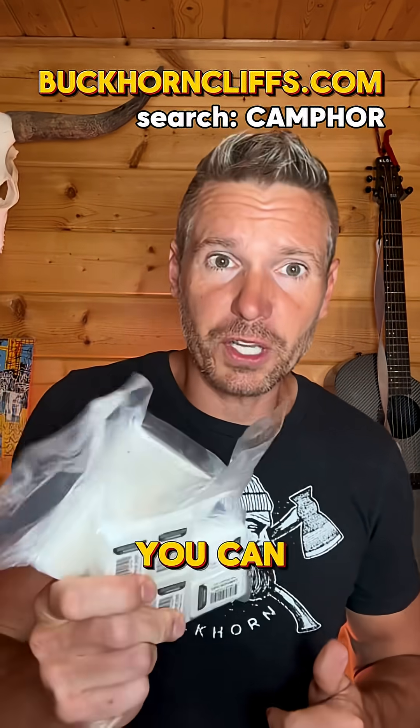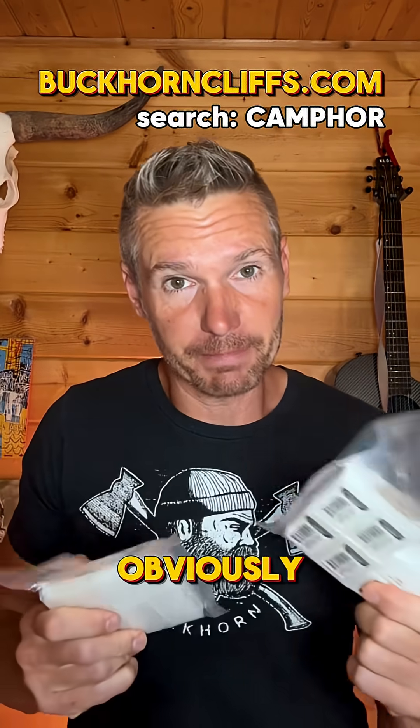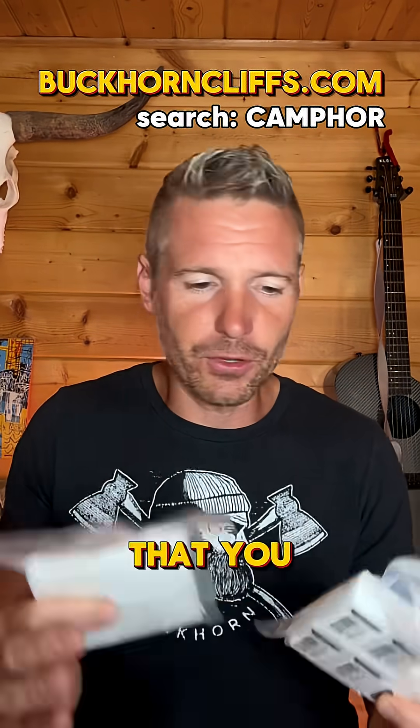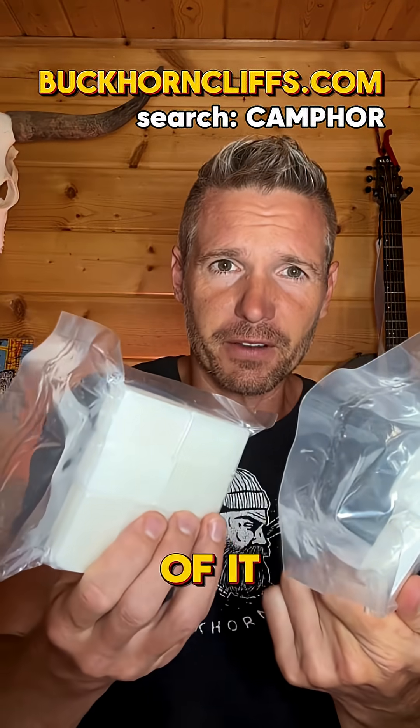Loads of ways that you can use camphor, obviously. So now it's your turn — let us know in the comments any ways that you use camphor, or is this the first time that you've heard of it?